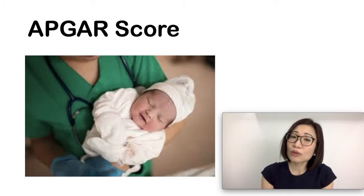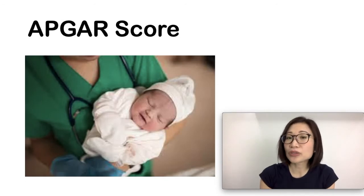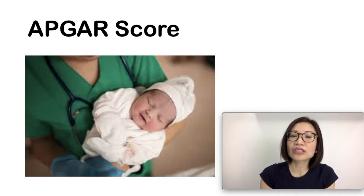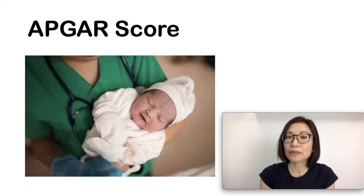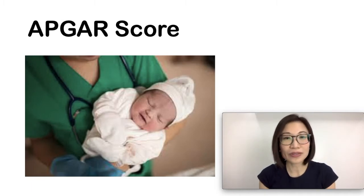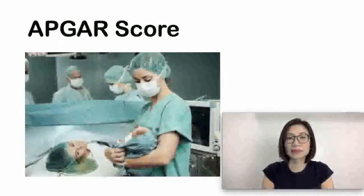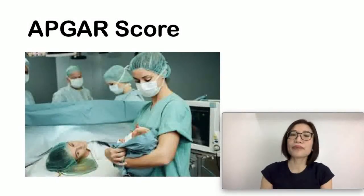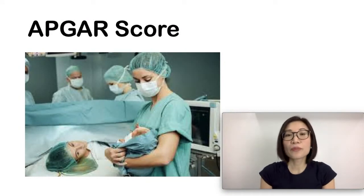It is used to quickly assess the status of a baby's overall general condition, where low scores indicate that the baby may need special treatment — for example, some help with breathing. Right after birth, the nurse or doctor announces the baby's APGAR score in the delivery room to let everybody know how the baby is doing.